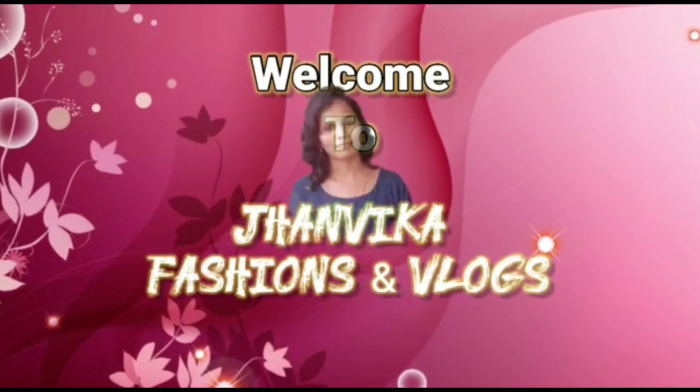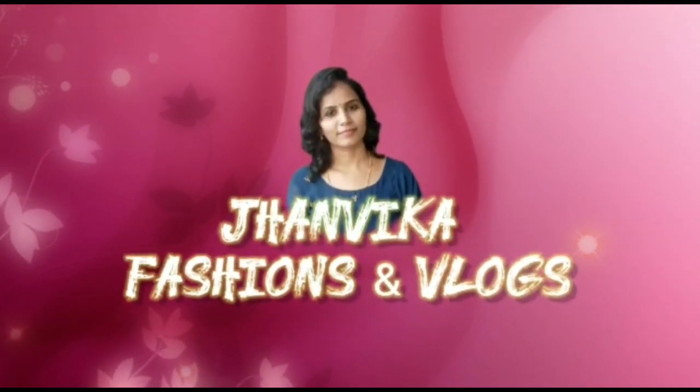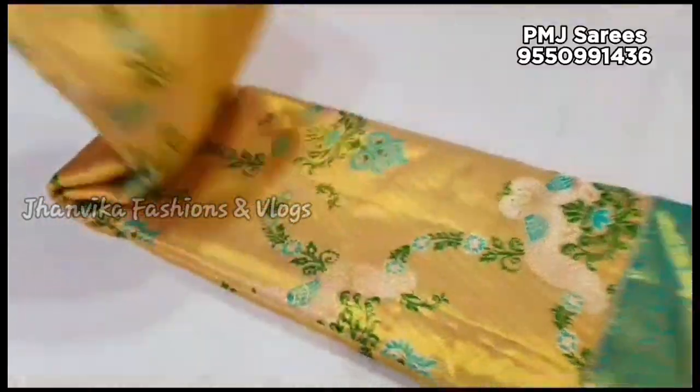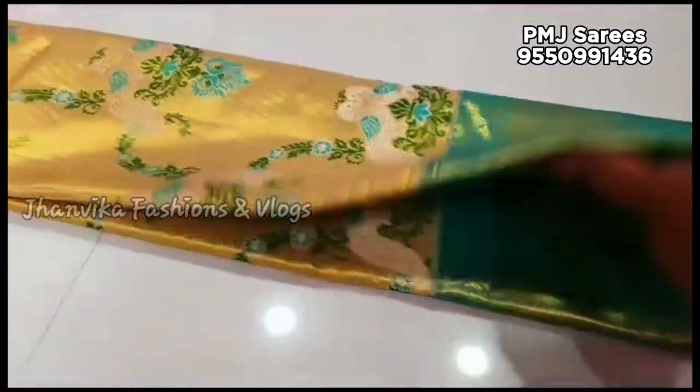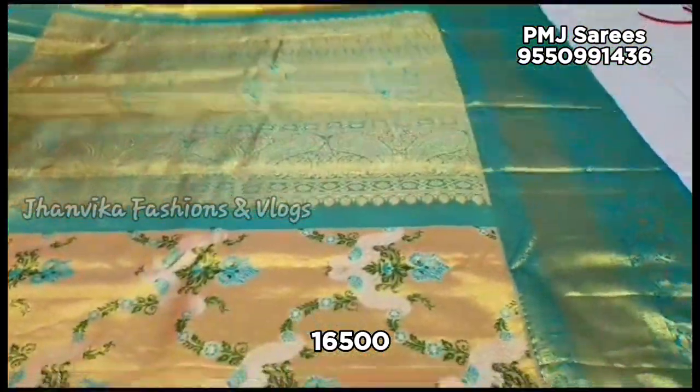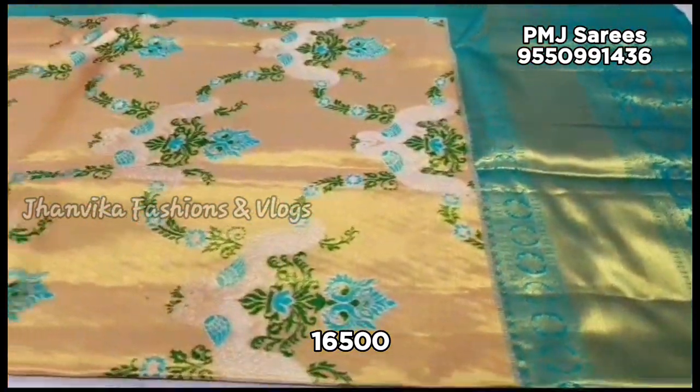Hi everyone! Welcome to Janmuka Fashions and Vlogs! In today's video, you will be able to see a nice collection. You will be able to get the price details and fabric details. You can skip through the video and get all the details presented here.